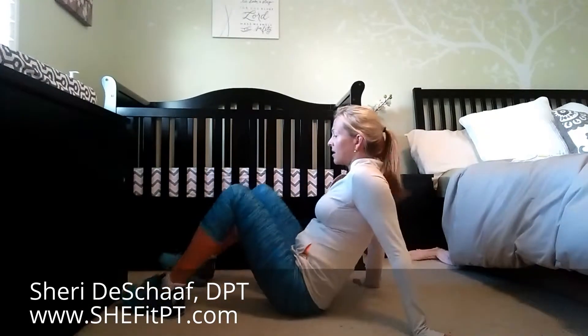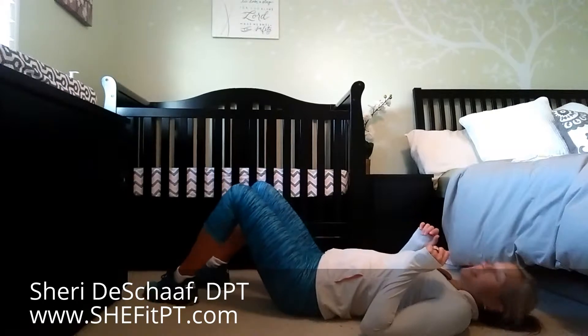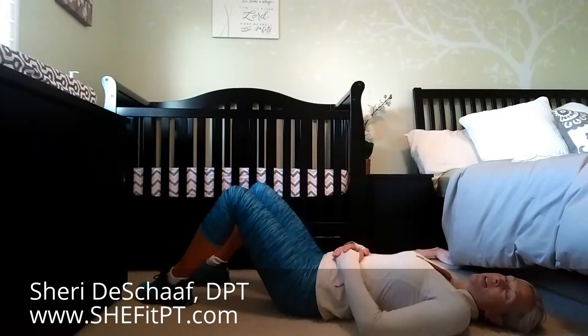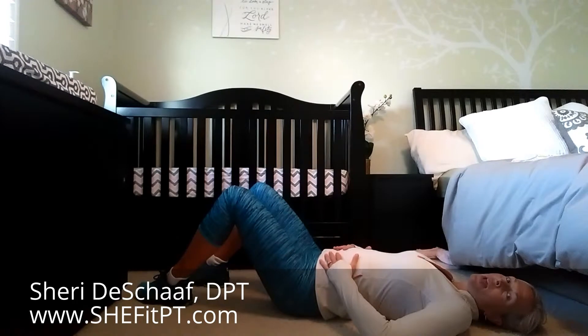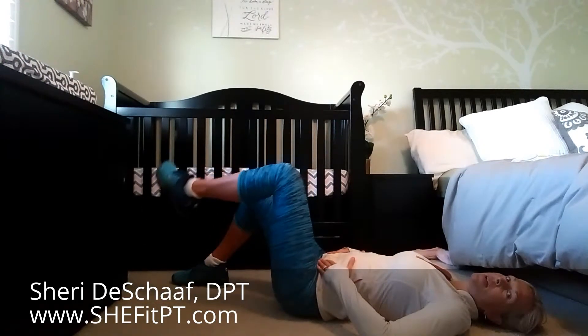I'd encourage you to watch the few repetitions, refresh your memory on the form, then pause the video, do however many repetitions you are comfortable with, and hit play to move on to the next exercise. We'll get started with the march. We're going to lay back onto our back with our knees bent about 90 degrees. I'm going to inhale and then exhale, drawing that belly button in, and lift one leg up to 90-90.